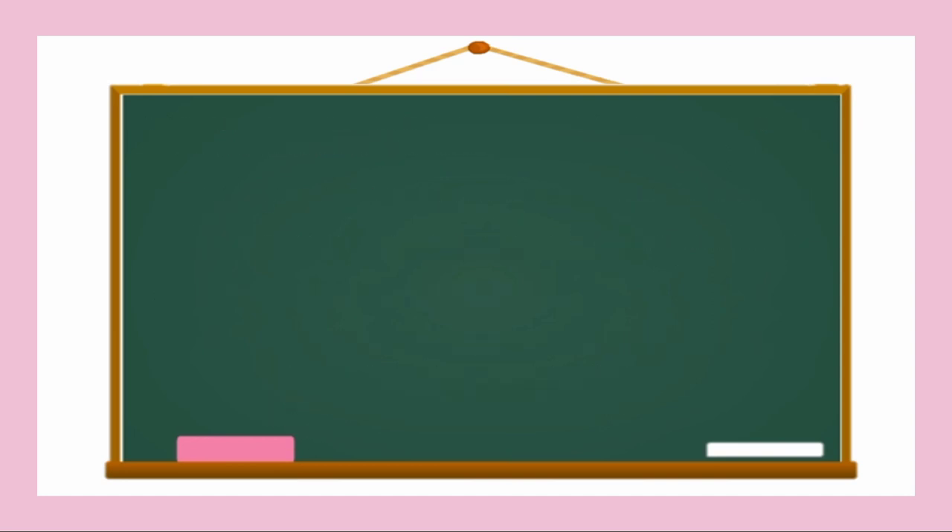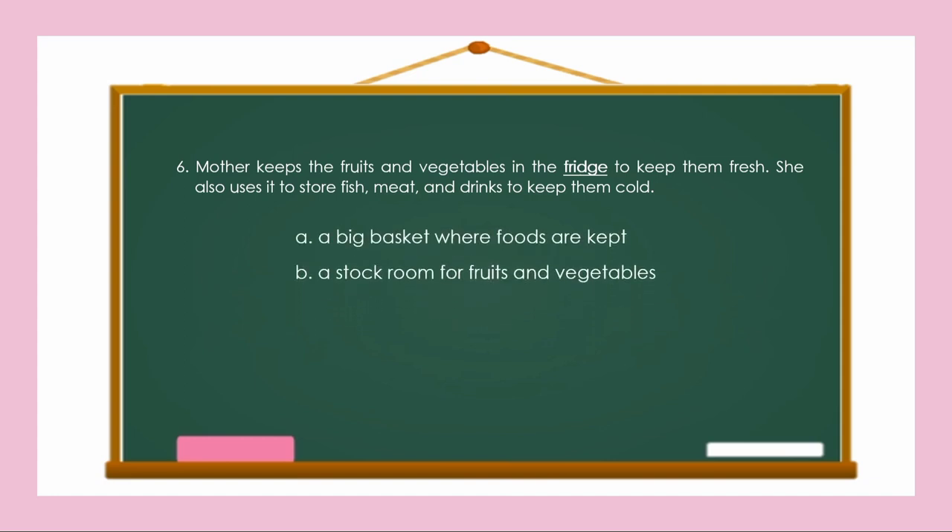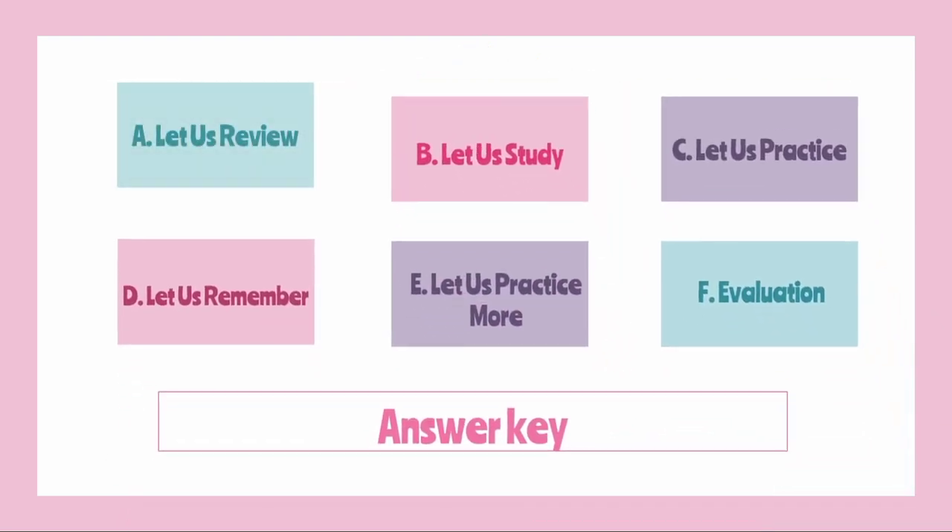Mother keeps the fruits and vegetables in the fridge to keep them fresh. She also uses it to store fish, meat, and drinks to keep them cold. So what is the underlined clipped word? Fridge! What is the meaning? Is it A, a big basket where foods are kept; B, a stock room for fruits and vegetables; or C, an appliance to keep foods and drinks? The correct answer is Letter C! That was about our previous lesson. Let's now proceed to our new lesson.